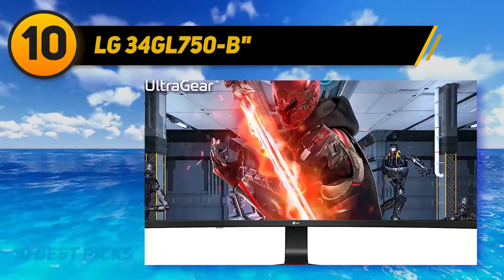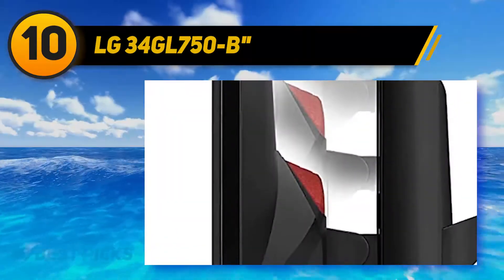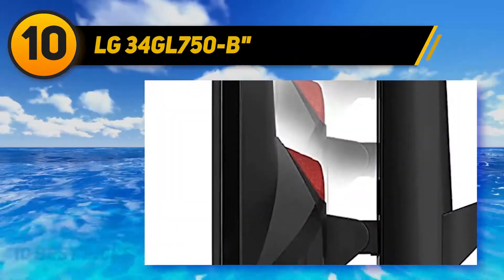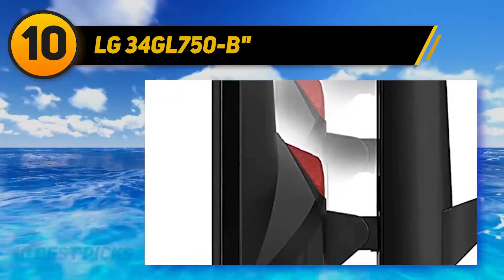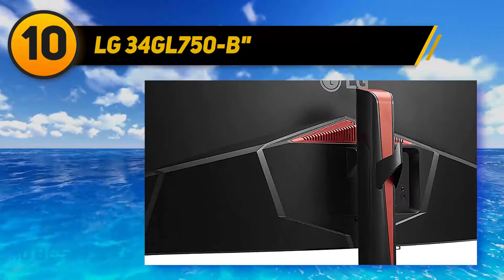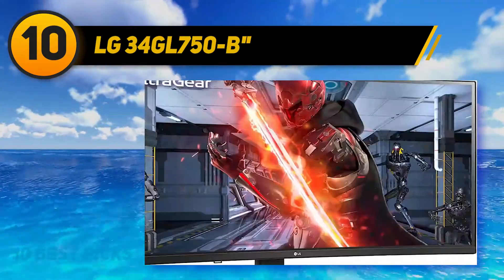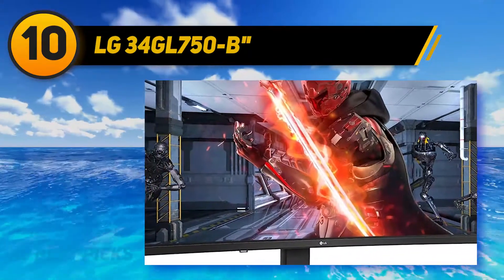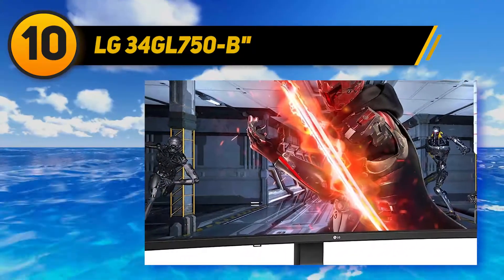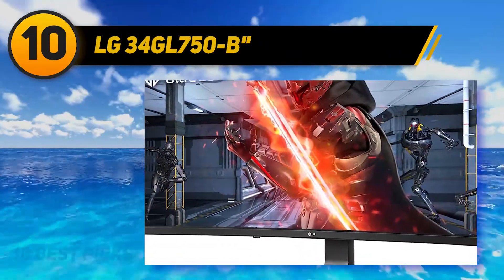The LG 34GK950-FB is a great choice for office use, especially in a brighter environment, and it has excellent screen real estate so you can have multiple windows open side by side. It's also a great gaming monitor with a fast response time, low input lag, and support for FreeSync variable refresh rate. However, it isn't well suited for dark rooms due to its poor contrast ratio and bad black uniformity, and while it supports HDR, it can't get bright enough to make highlights pop in HDR movies.